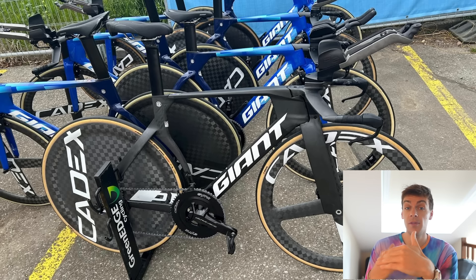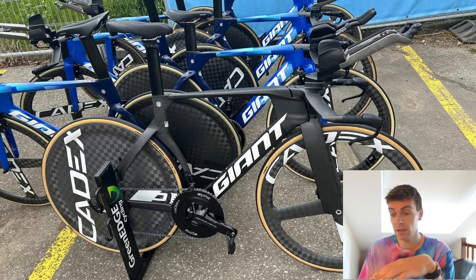The rim brakes are something I'm working to develop a new kind of adapter system on the current Trinity, so watch this space. Anyway, let's have a look at the new one and see what we can see.